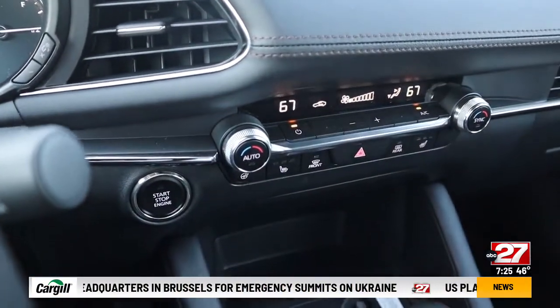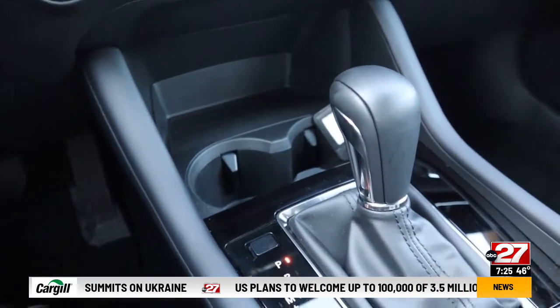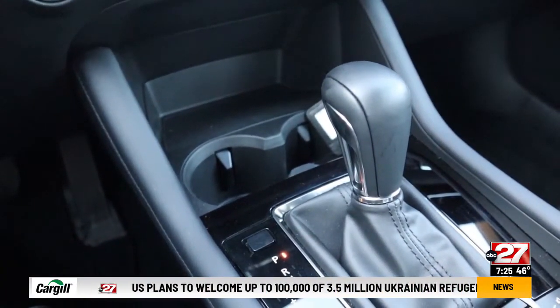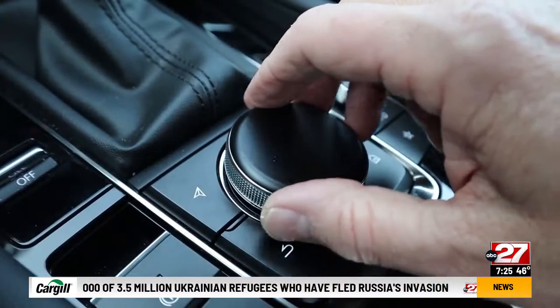Apple CarPlay and Android Auto are on upper trims only. The automatic is a six-speed, and a manual stick is available on front drive cars. The video screen is old school, controlled by a rotary knob.